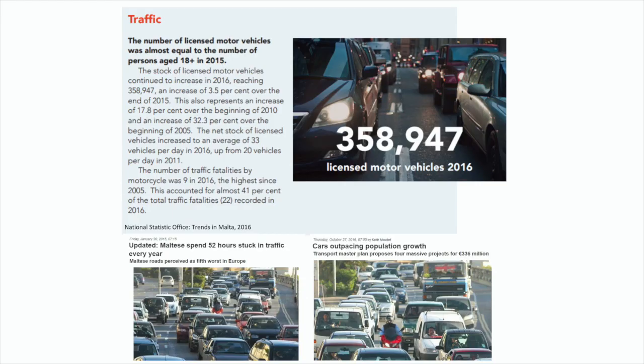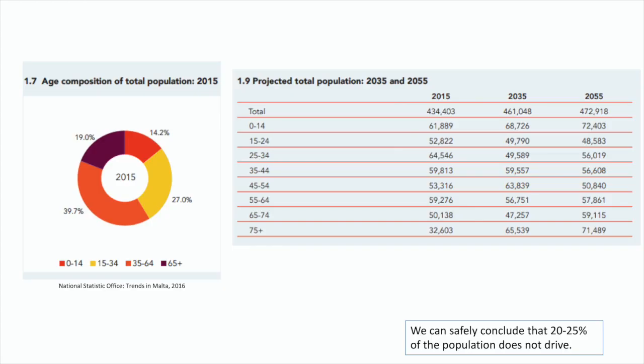This has an impact shown by statistics which really demonstrate the impact of car culture. But if we look at demographics, we realise that not everybody drives and there is a significant proportion of the population that doesn't. Usually they are the most vulnerable because they don't have access to a car — people at the opposite ends of the demographic spectrum, the elderly and especially children.